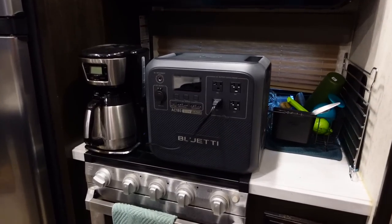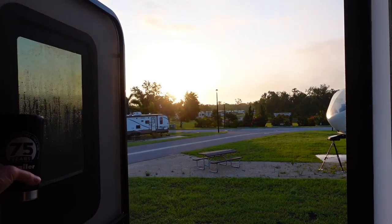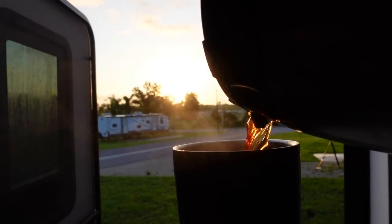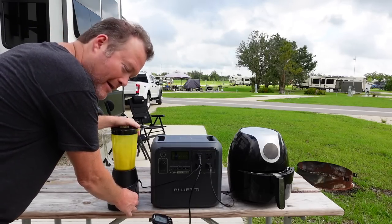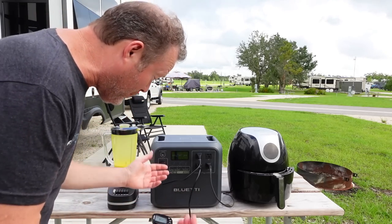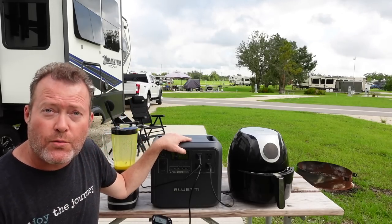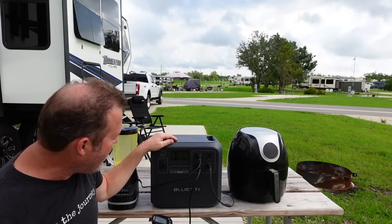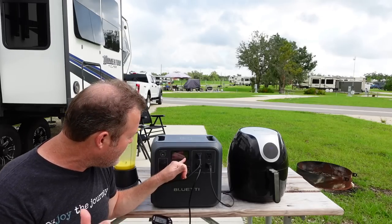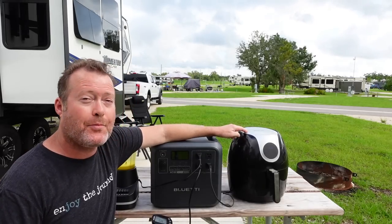But does it have enough power for the most important camping task — fresh coffee in the morning? Yes! How many appliances can the Blue Eddie AC 180 run? Let's find out. You can make your favorite blend. Also, our grill replacement here — the sous vide — let's see what kind of draw that has: about 900 watts. But can it handle the air fryer? This is a beast when it comes to power needs. Wow — it's actually pulling around 1,700 watts. This thing will put out 1,800 watts, so you can literally take your air fryer on your camping trip.